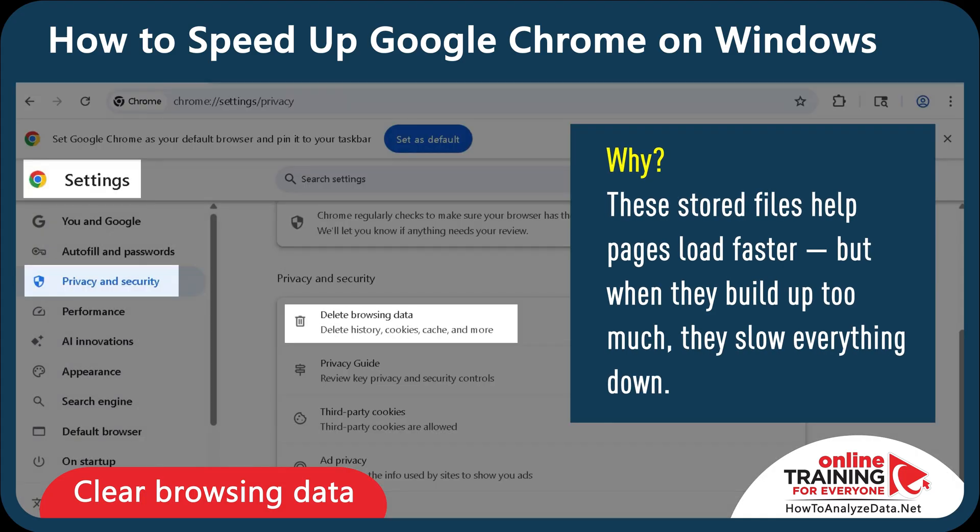Why is this important? The stored files help pages load faster, but when they build up too much, they slow everything down.